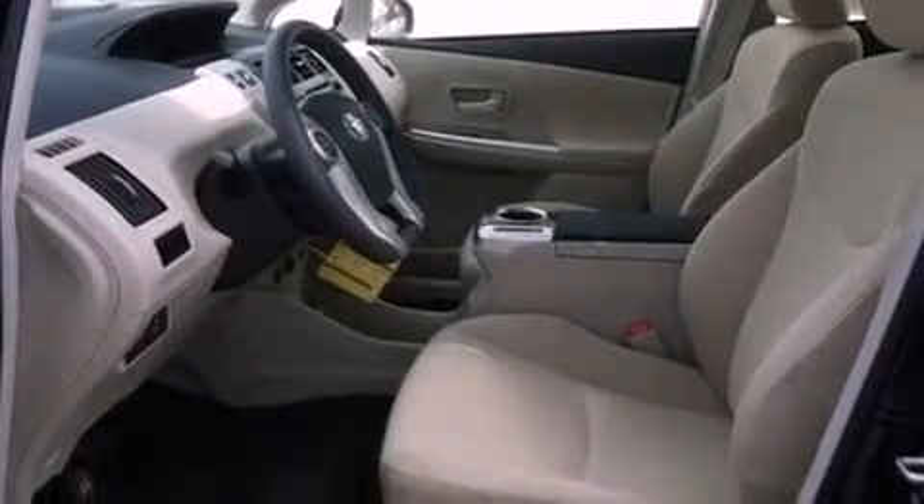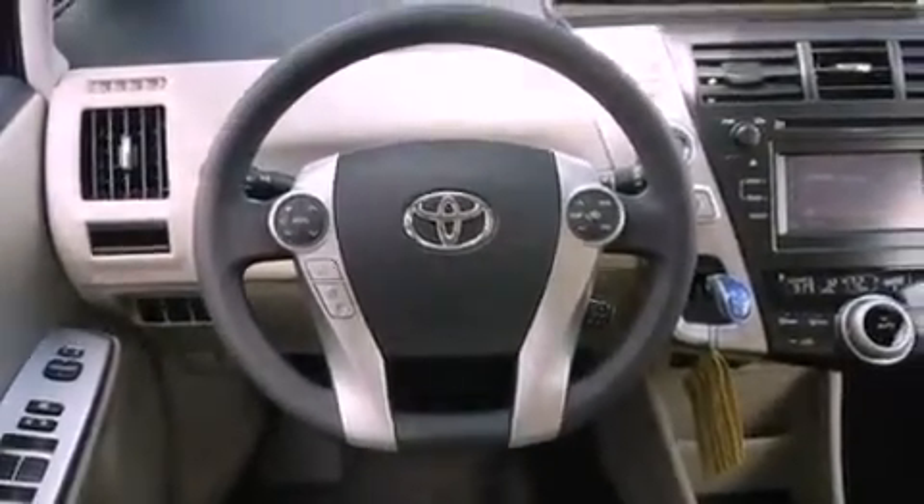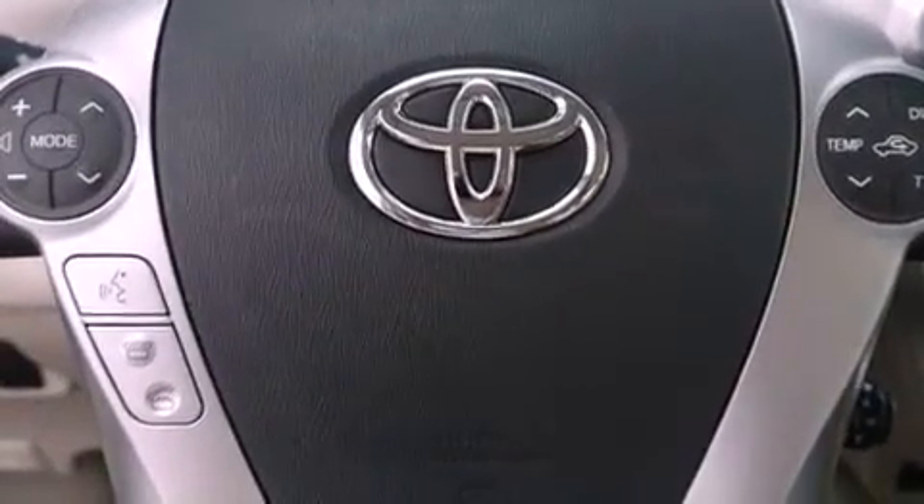The following features are also included: a rear view camera, aluminum wheels, cruise control, a rear spoiler, and an illuminated driver's side vanity mirror.